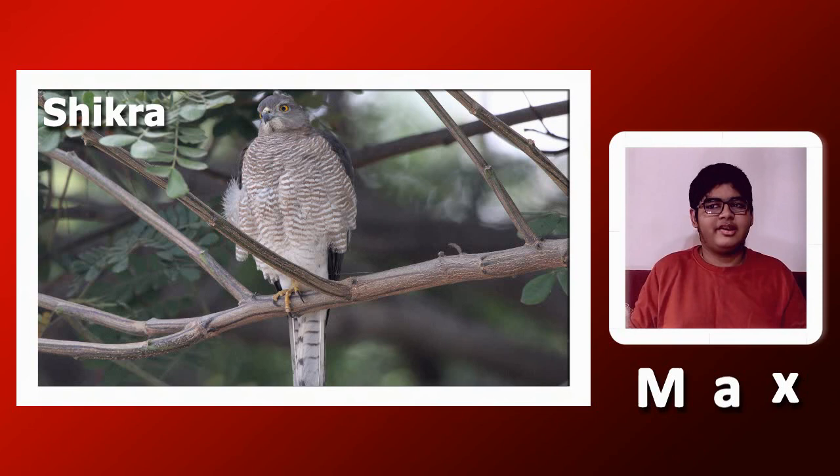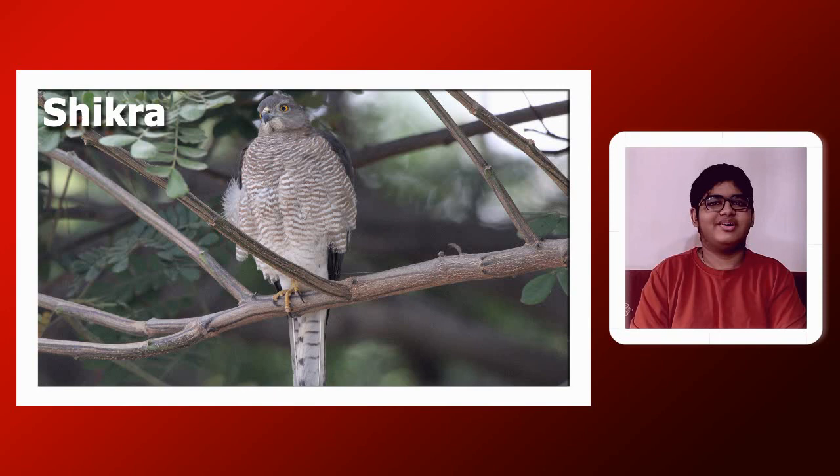Like falcons and cormorants, they would be trained for hunting other birds. Falconry is not a common practice anymore because hunting, especially making a wild bird do what man wants, is not ideal. In other names they are also called chipak or chipka, based on this sound.